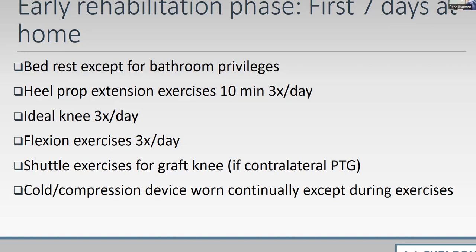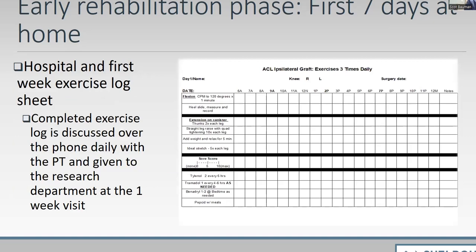We track patients both clinically and for research purposes. Patients receive seven log sheets covering the first week, tracking exercises done three times a day, medications taken, and pain levels — useful both clinically and for research to correlate parameters with outcomes. Each patient has a designated physical therapist who stays in contact with them throughout, calling every single day after surgery. The log sheet serves as a great communication tool for the therapy staff to monitor progress from rehab and outcome standpoints.